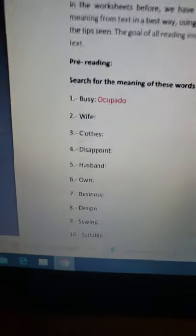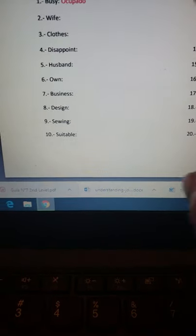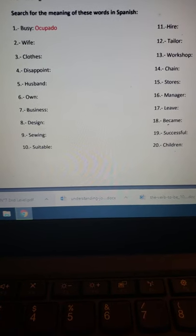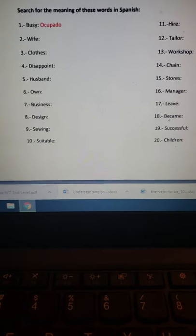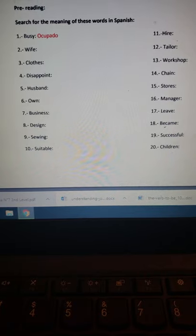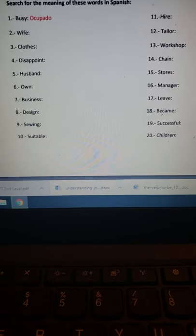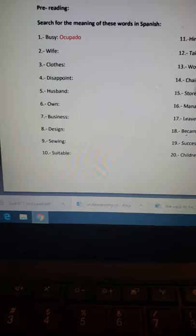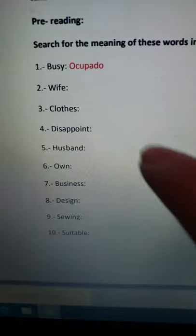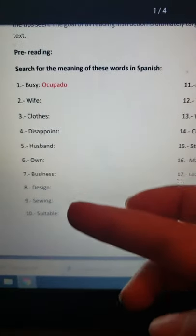Tenemos el pre-reading, es decir, previo a la lectura. Hay una lista de 20 palabras y la instrucción dice 'search for the meaning of these words in Spanish', que quiere decir: busca el significado de estas palabras en español. Las palabras están en inglés y junto al diccionario voy a buscar su significado en español. Por ejemplo, 'busy' significaría 'ocupado' o 'ocupada'.